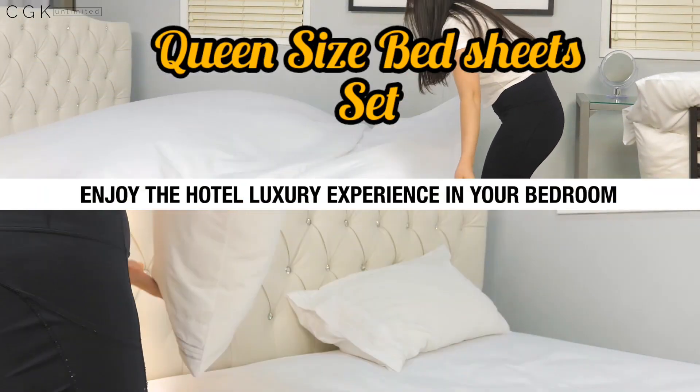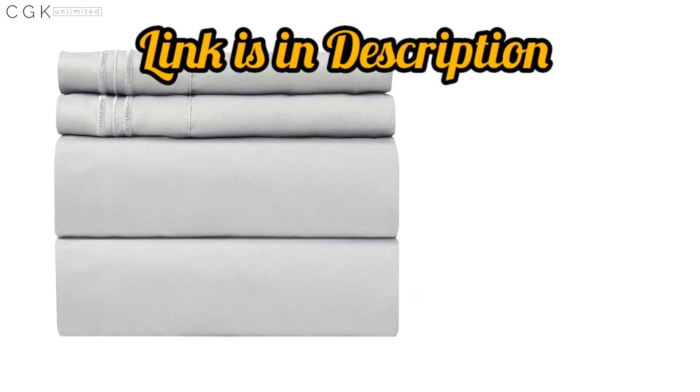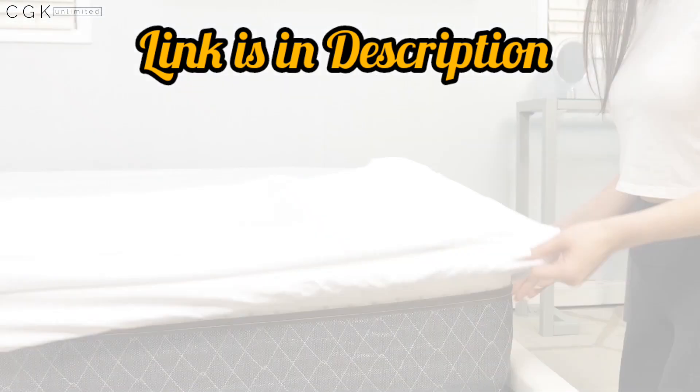Are you tired of waking up in the middle of the night, sweating and uncomfortable? Upgrade your sleep game with our queen-size sheet set. Our breathable and cooling sheets will keep you cool and comfortable all night long.